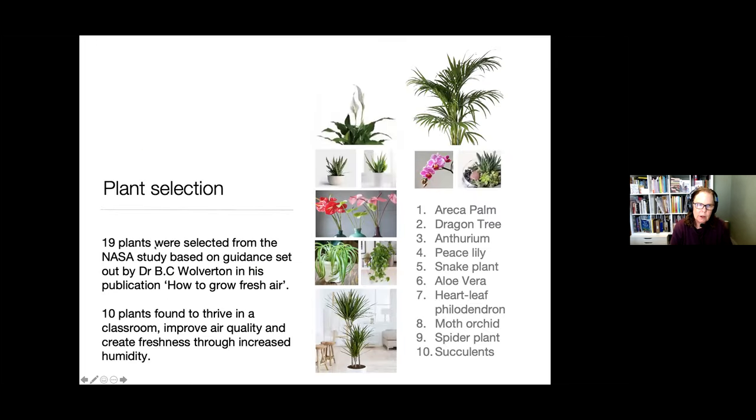Out of the 19 plants, we came up with a top ten that can cope in a classroom. Peace lilies struggle — they like to be watered every week. We've tended to focus more on areca palms, snake plants, and philodendrons, which are really easy to look after. And orchids — they love classrooms. Although that might seem an expensive plant, they are now three years old and have not been replaced.